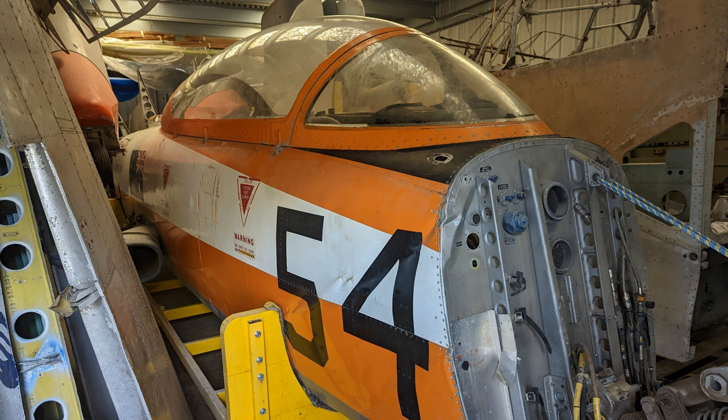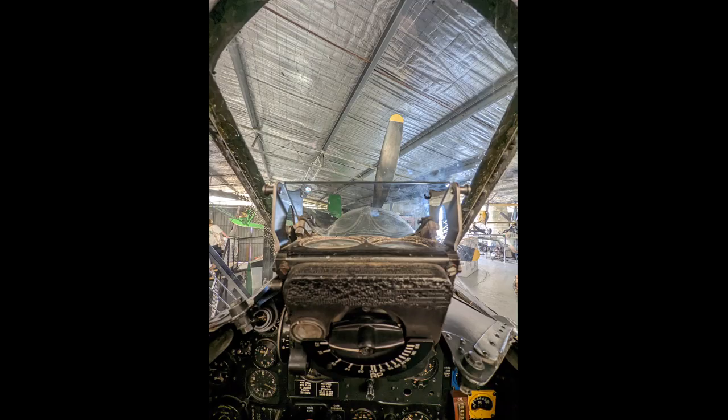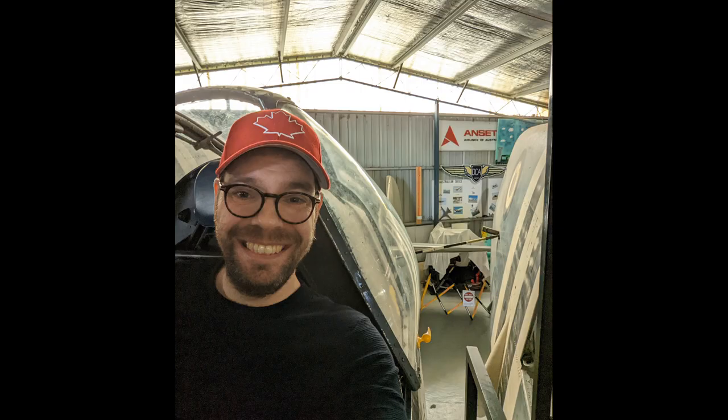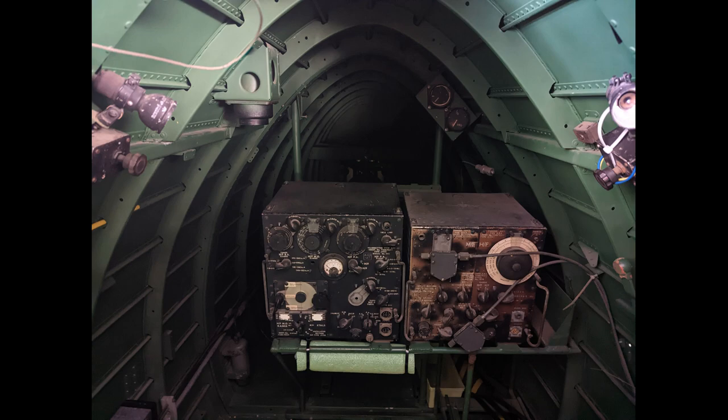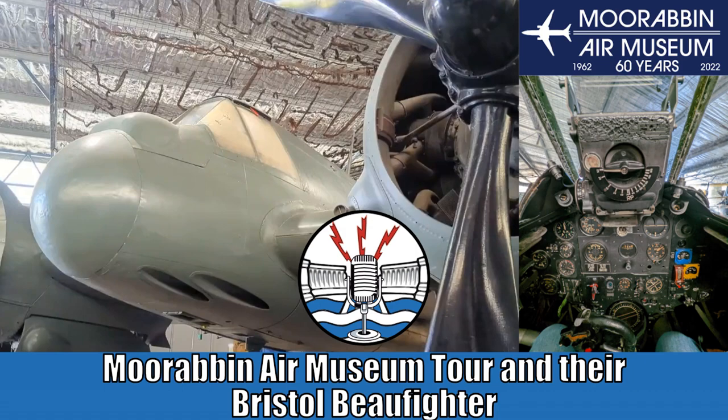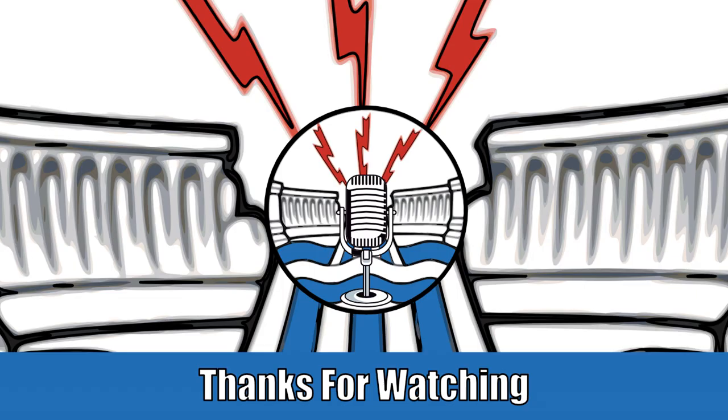Moorabbin Air Museum is brilliant and I can't recommend it enough. Please go check out our episode where we do the full tour of the museum with Ewan — we climb around some of the aircraft and give you all the latest goings-on at Moorabbin, as well as the big plans for the future. Thanks for joining us for this quick slideshow; until next time, do take care of yourselves.